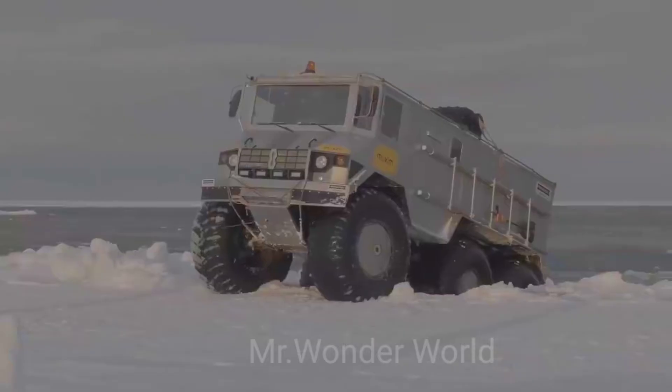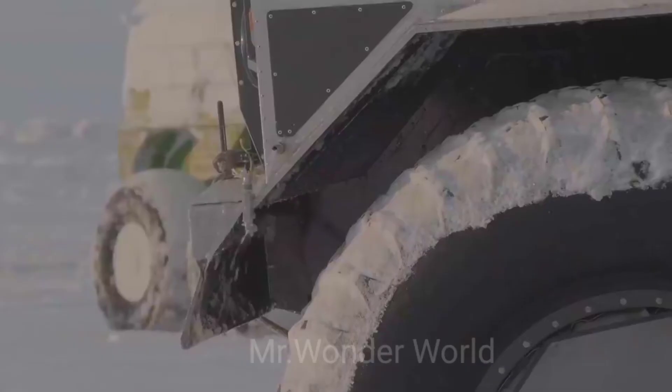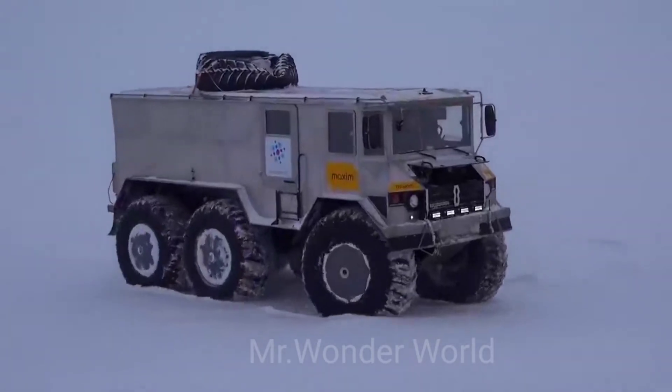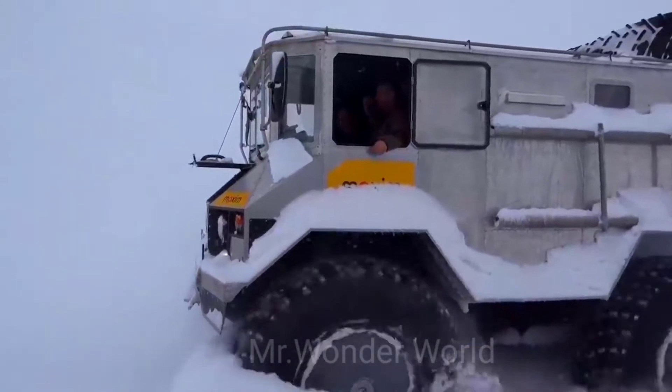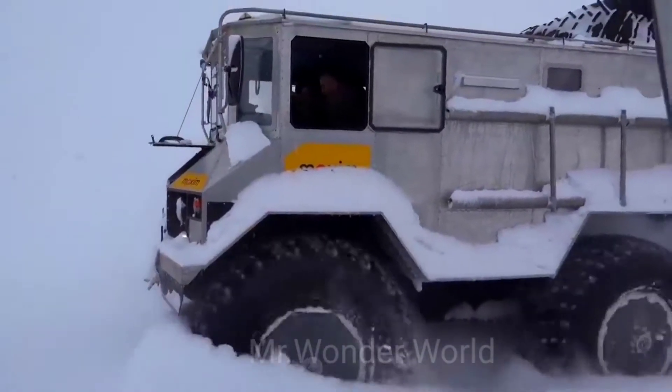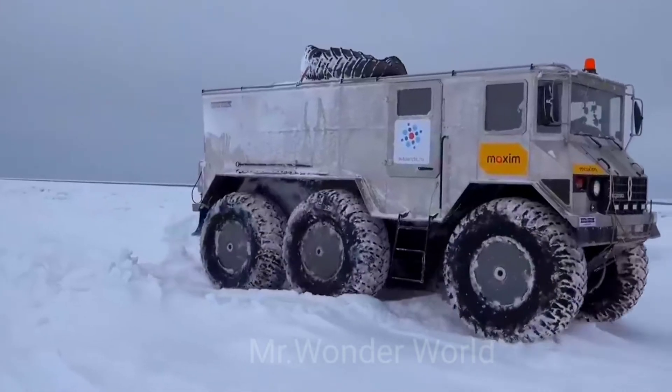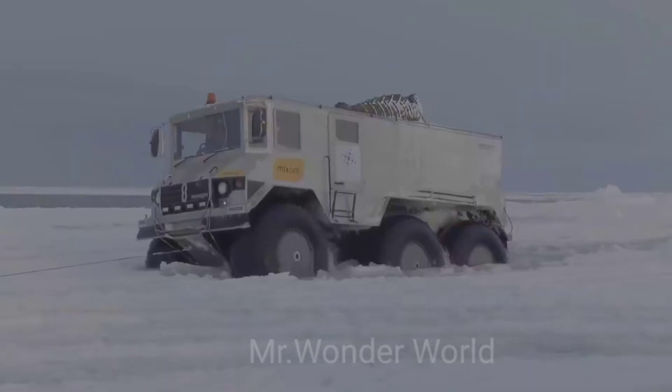The load capacity is incredible — up to 2 tons. Even fully loaded, the Berlac's ground clearance is 700 millimeters. The aluminum body, double glass, four-ply low-pressure tires, and the ability to inflate the wheels from the cab all increase reliability.